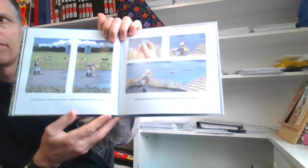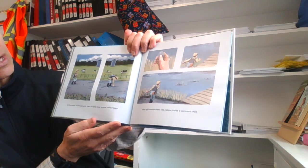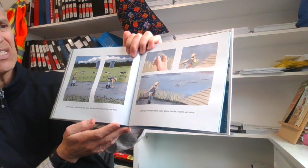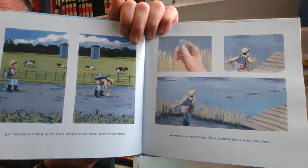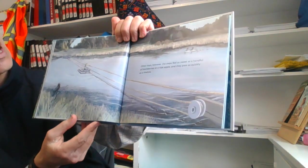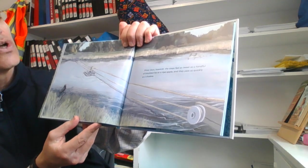I think it's a hawk this time and not an owl. Nine kilometers is almost 15,000 steps — maybe more. Because there are days when nine kilometers feels like a stone inside a worn-out shoe. That doesn't feel very good. There are lots of skippers there. Other days, however, the steps feel as sweet as a handful of blackberries or a ripe apple.